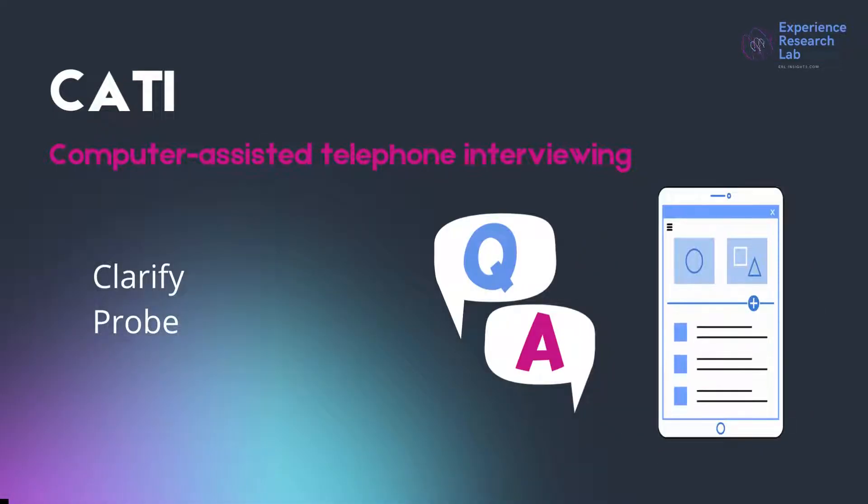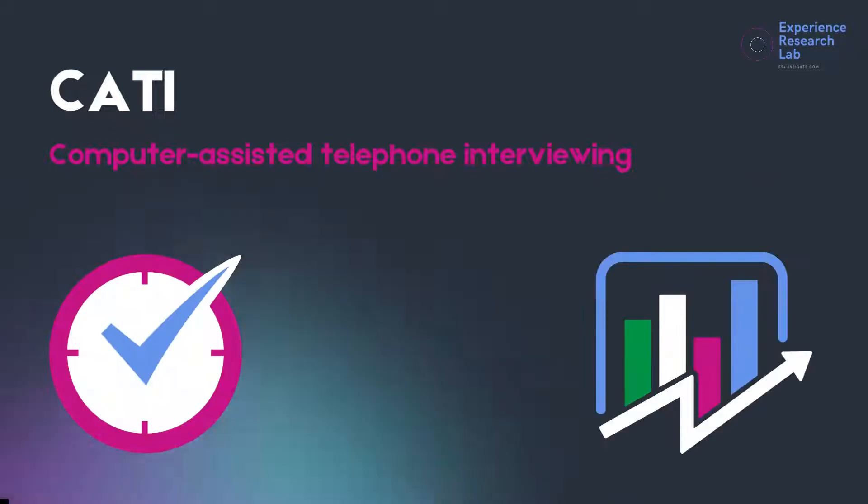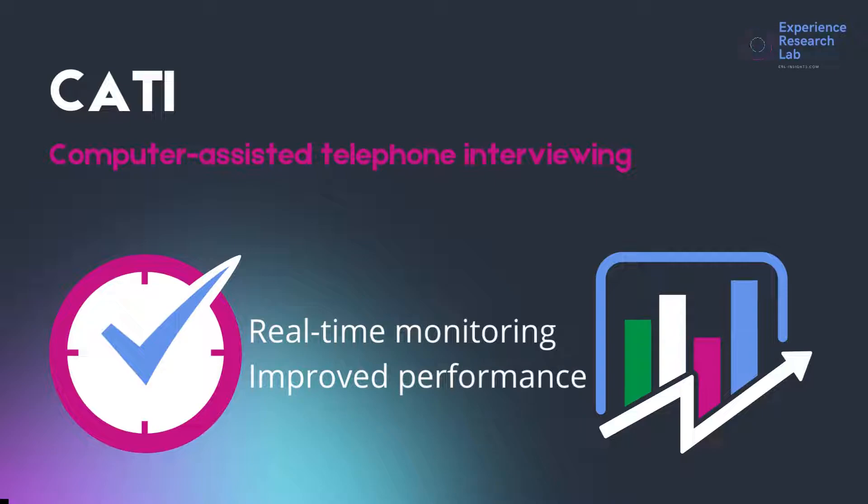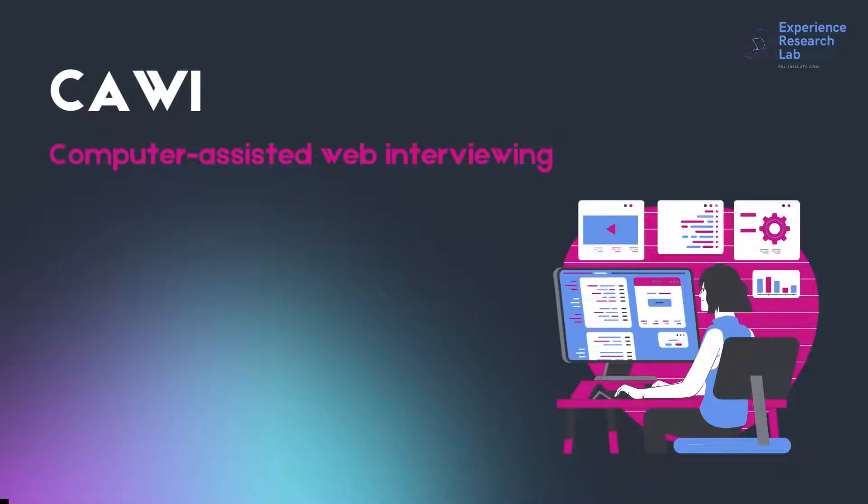Like in CAPI, trained telephone interviewers also ask the questions for the team. Whenever required, they can clarify and probe for more details. CATI records the interviews including the questions and responses into the system. This way, researchers can save time and improve performance through real-time monitoring and regular evaluation.